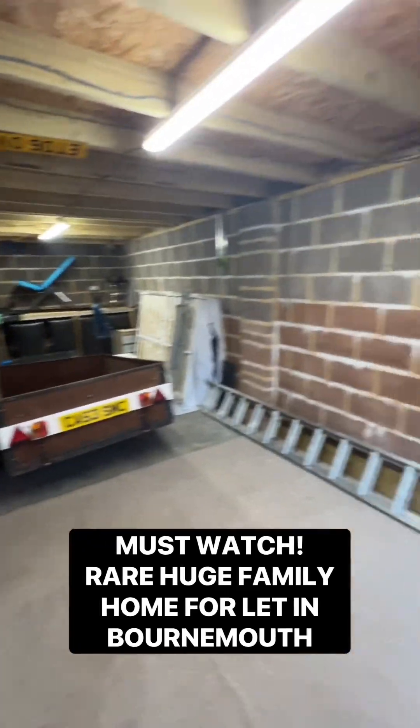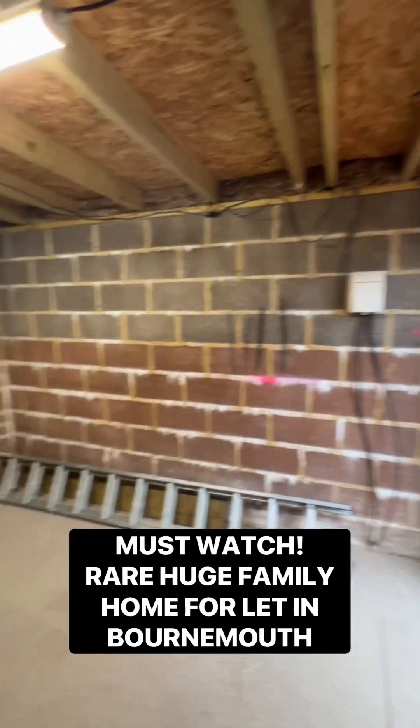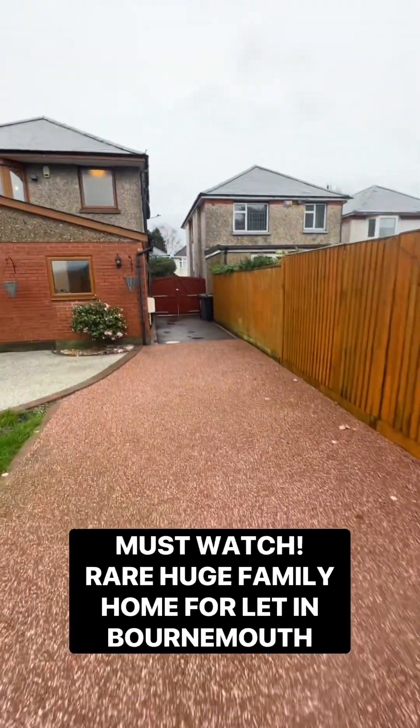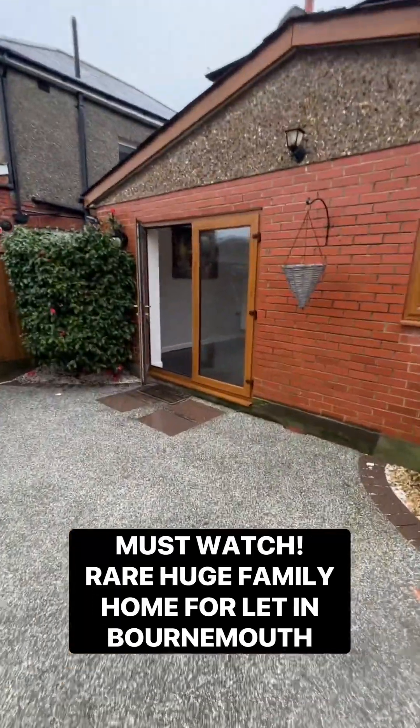And this is a detached garage. All this is getting cleared, but it's completely watertight — really nice. You've got electric in here as well. Should be a great gym, home office, whatever you want to use it for. It just adds another dimension — another extra bit of space that you can use, which is so hard to find.